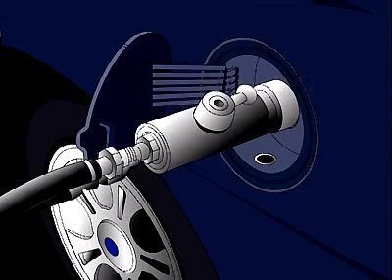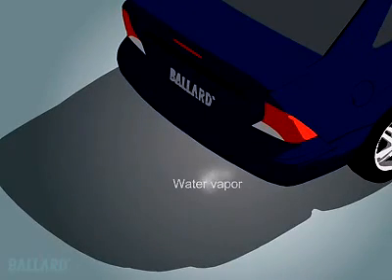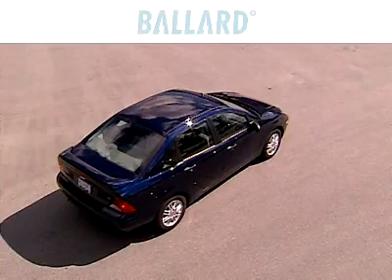It only takes a few minutes to refuel a fuel cell car. And when fueled by hydrogen, a fuel cell emits water and heat, and no pollution. Think what this means to the air around us. Now that you understand how the technology works in a fuel cell vehicle, you can look for them on our roads, and ask yourself whether the vehicle you see is powered by Ballard.